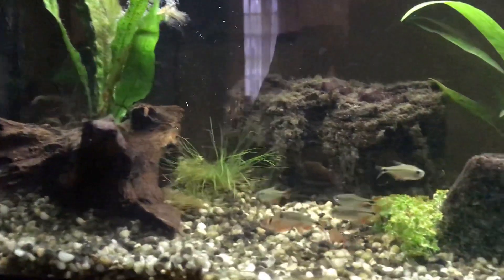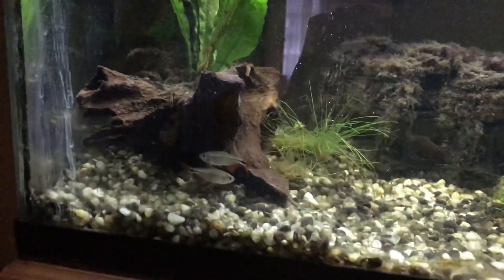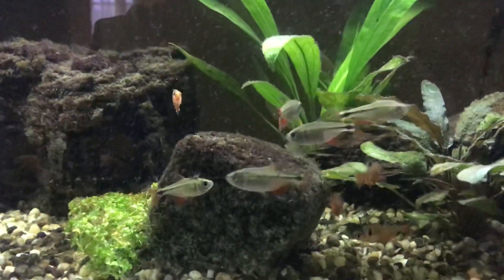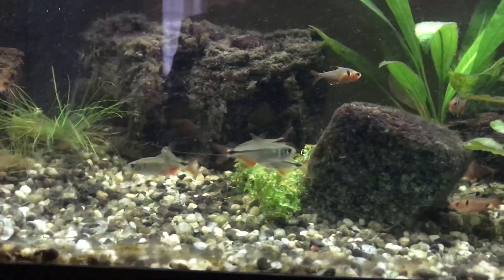Today's addition to the aquarium are five Buenos Aires Tetras — silver with red. Very cool. They love to school and they're really good at it, as you can see. They tend to stick together.